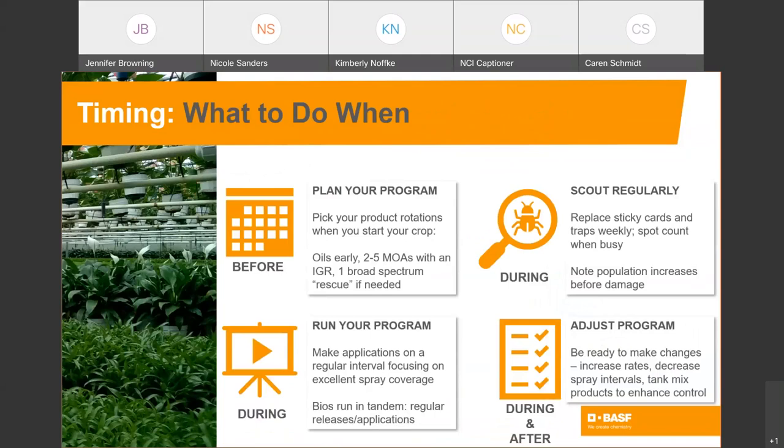You know what to do and when to do it in terms of your crop — you know when to pinch, you know when to transplant. Plan your program before your summer crop is crawling with mealybugs or before whiteflies are moving in crowds over your hibiscus. When you start a new crop, you already know what insects are likely to come. You might have been gifted with some in your propagation material — poinsettia cuttings, for example, often come with whiteflies. Pick your products when you start your crop: oils early if you can, then choose two to five modes of action and include an IGR. Also have a broad spectrum rescue in mind. During your production cycle, run your program rotating these chemistries and make any biological releases you have planned.